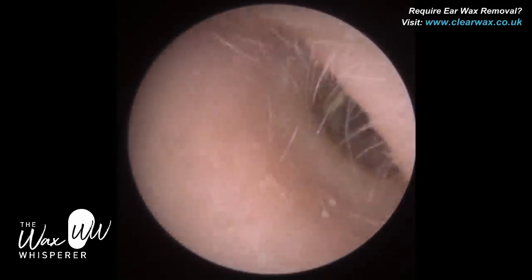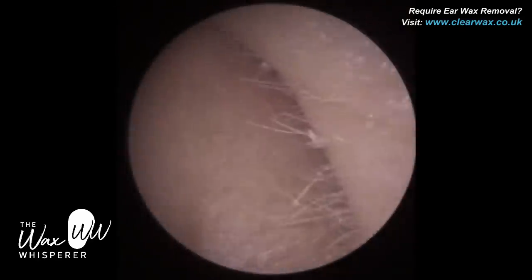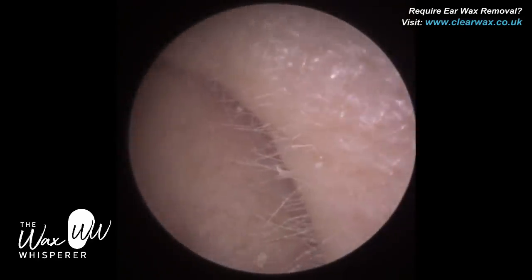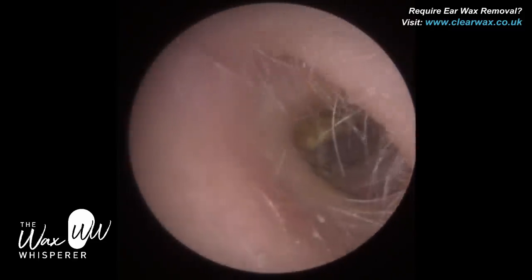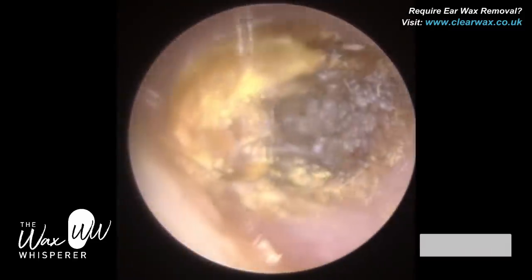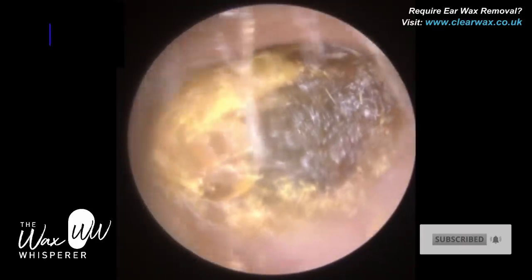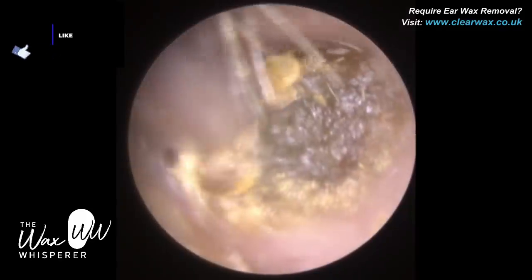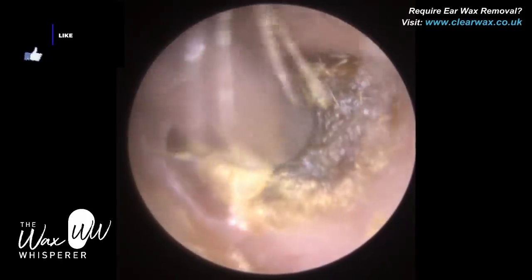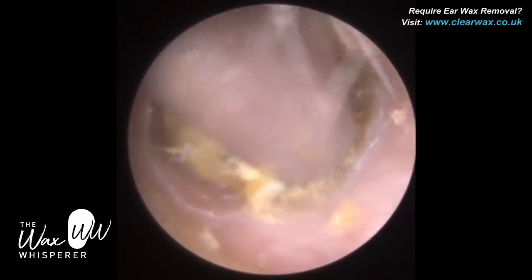Hi everyone, this is Mr Neil Wighteter, also known as The Wax Whisperer. Thank you for tuning into my latest video. I have a patient who attended with bilateral impacted earwax. This is the left ear. In addition to the earwax in the left ear, the patient also has a fungal ear infection called otomycosis, and that will become more apparent as we proceed with the procedure and remove the plug of wax — you will be able to identify some of the fungal spores.